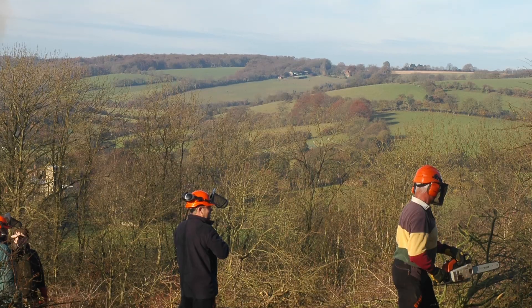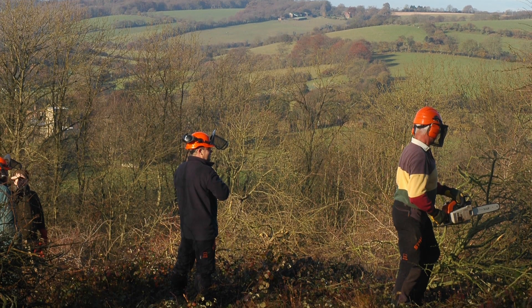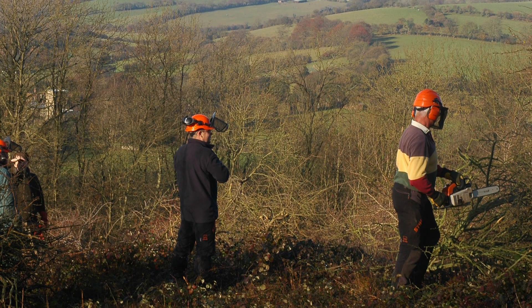We'll also do some scrub control so that we have little pockets of scrub across the site but not too much, and we'll also do some work in the woodland, possibly by opening up the canopy and allowing the structure to develop.